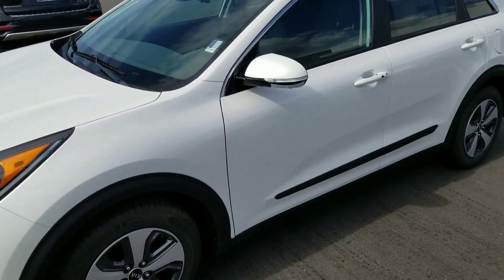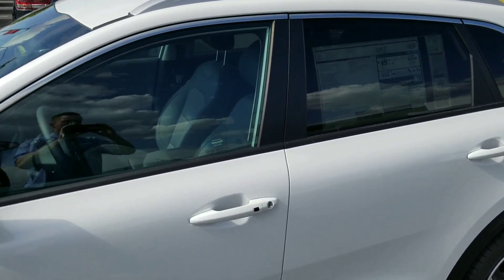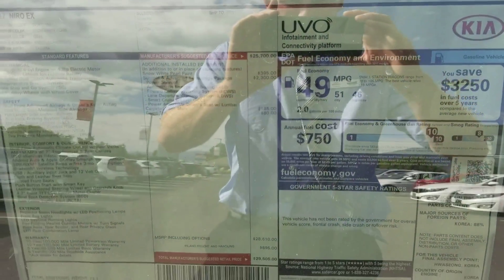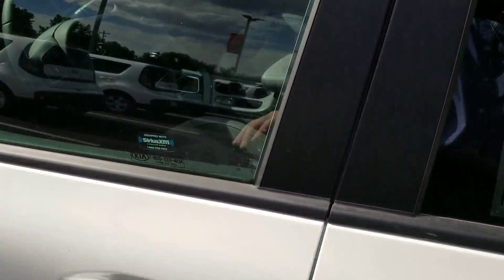Hey, this is Josh over at YoungKia. I want to send you a quick VIP video of the Kia Niro. I'll show you the sticker here — it shows their combined 49 miles per gallon.